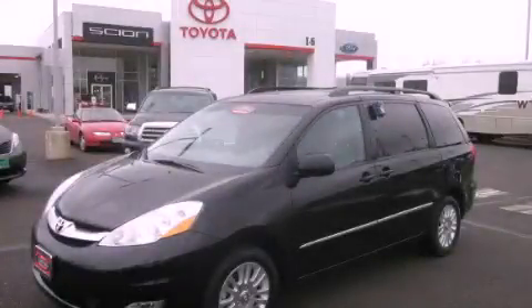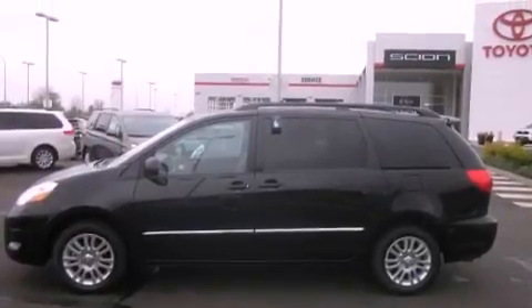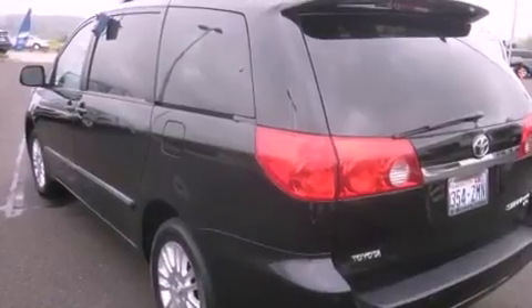This is a 2010 Toyota Sienna, the vehicle with enough space for you and yours. It has a 3.5-liter, 6-cylinder engine, a 5-speed automatic transmission, and 4-wheel drive.